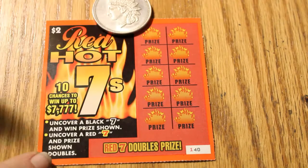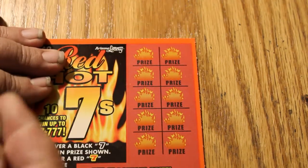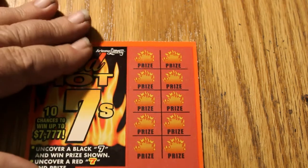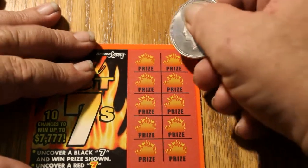The coin of the day will be the 1-ounce silver bullion coin, Indian head model. We're going to have tickets 140 to 149, black box, and the odds are 1 in 3.97. So let's get looking for 7s.